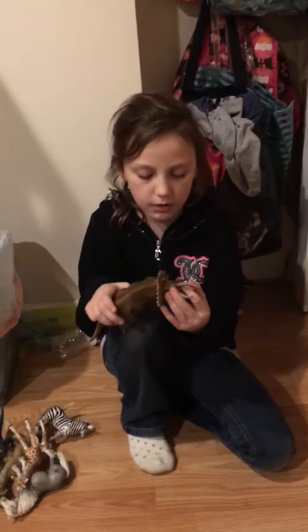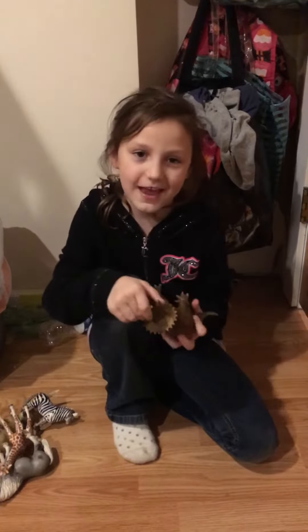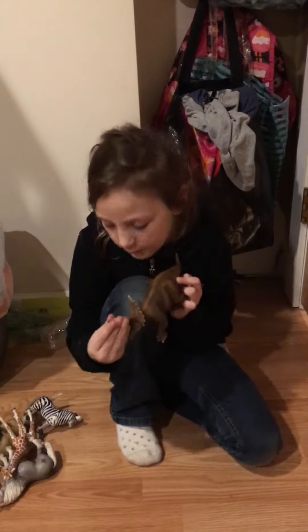And then the next one was the Triceratops. I really really like this one because it has horns and the horns are really rubbery.